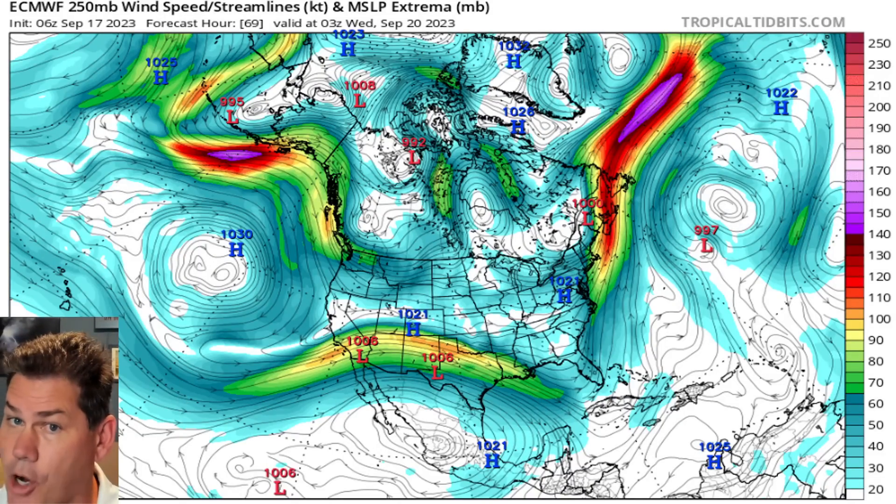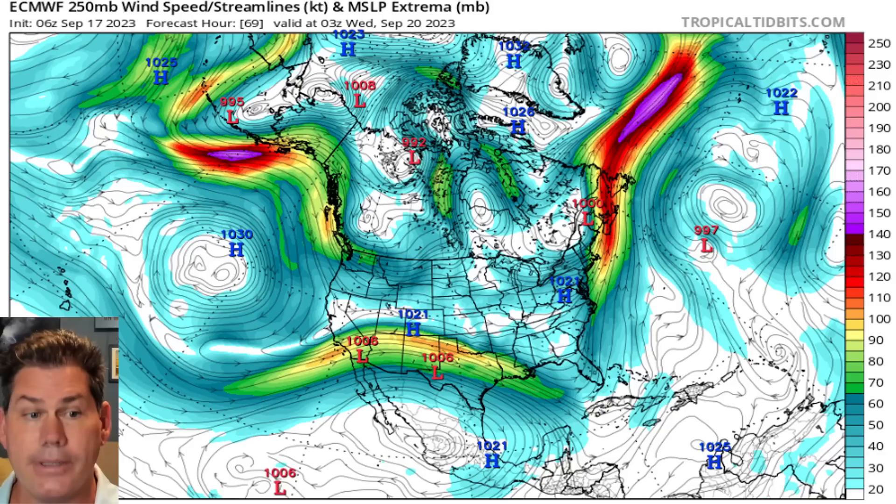In this update, we've got a split flow setup that's starting to emerge. So let's really expand the view this afternoon and break down the details for you, and start off with the jet stream.